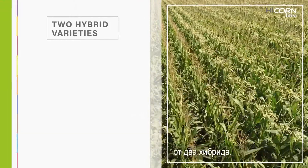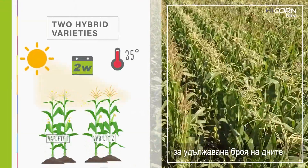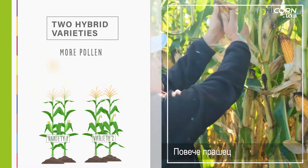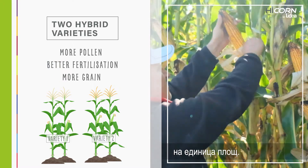High Corn is the combination of two hybrid varieties with complementary precocity to increase the number of days for pollination, and thus reduce the risk of hot weather affecting the viability of the pollen. More pollen guarantees better fertilization and therefore more grain per hectare.